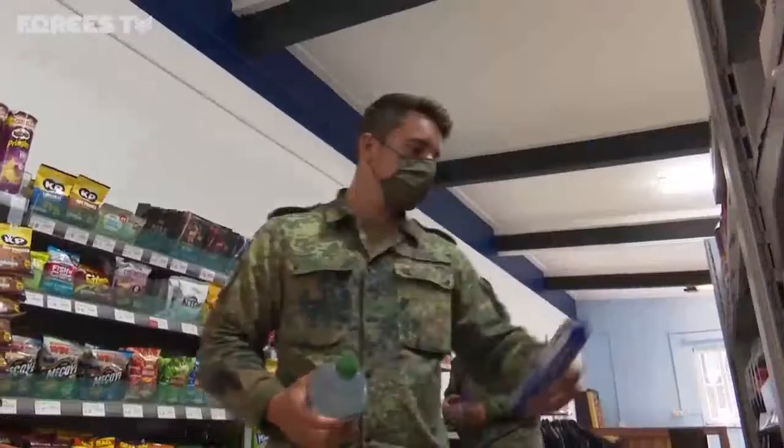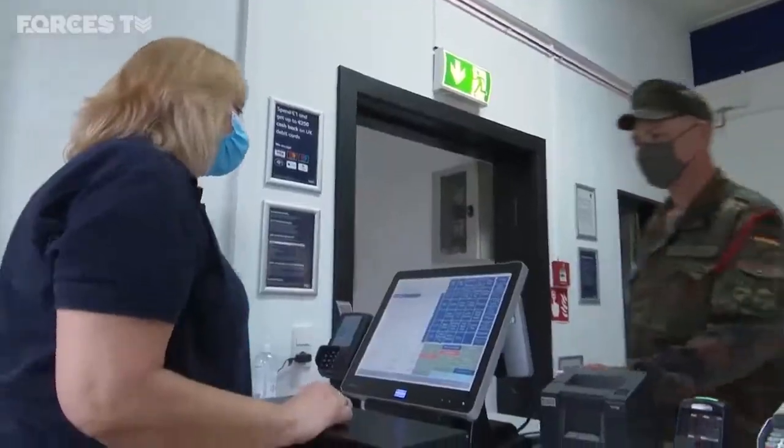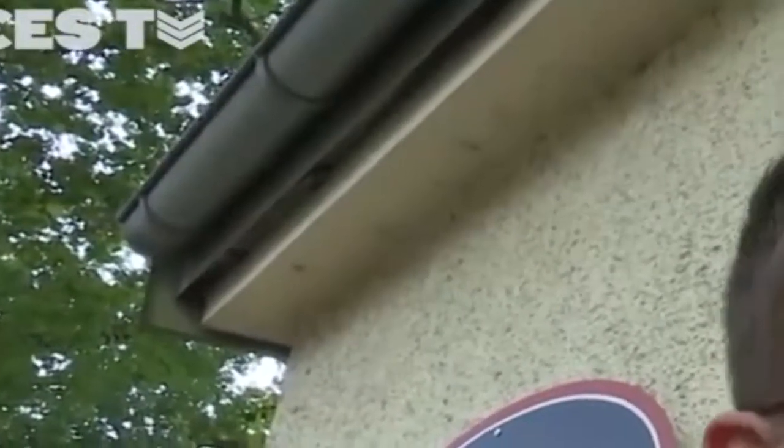Even the local NAAFI shop is now catering for German customers. They seem to like the English breakfast items and the English biscuits. They are very polite and very tidy. A lot of the products here are the same as we have, and they also have some German products — like German beer — so I'm fine.